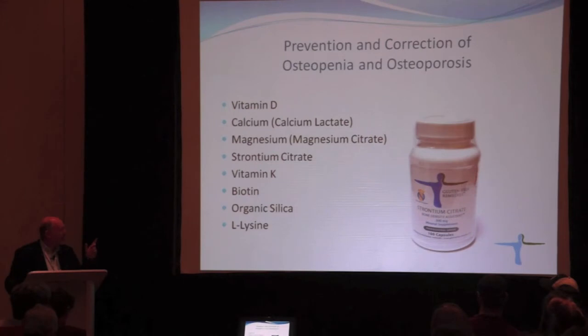Organic silica and L-lysine are other valuable components. Silica makes bones more flexible and elastic — it does not increase bone density but reduces the risk of fractures. L-lysine facilitates calcium absorption; when you take calcium or strontium together with L-lysine, the absorption rate typically doubles.